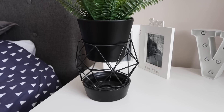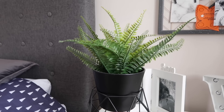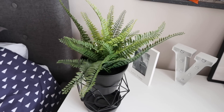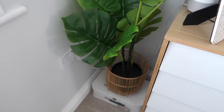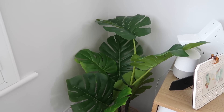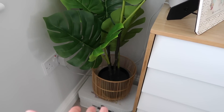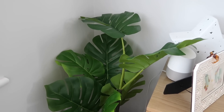My next favourite is Ikea plants — specifically the faux plants. They do real ones as well but I find the faux ones are fab and they look really real too. This one here in Orlando's bedroom is about six pounds, which is great value. They're a great way to add a bit of life and colour to any room, and if you're not very good at keeping plants alive, the faux ones from Ikea are fabulous. You can pop them in one of their baskets or containers — they've got loads of pots. I'll link this in the description below.